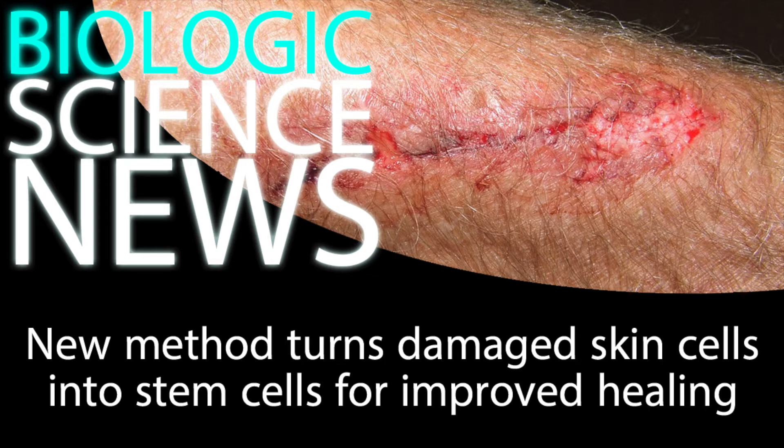The study was conducted by researchers at the Salk Institute and published in the journal Nature. The researchers looked at cutaneous ulcers, which are skin wounds that can reach deep into the dermis. These are usually caused by burns, skin cancers, diabetes, and even bed sores, and they're typically treated with skin grafts that just cover it up.